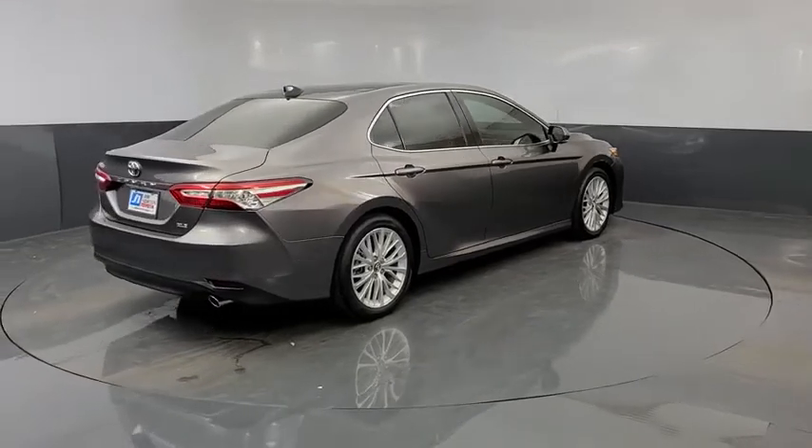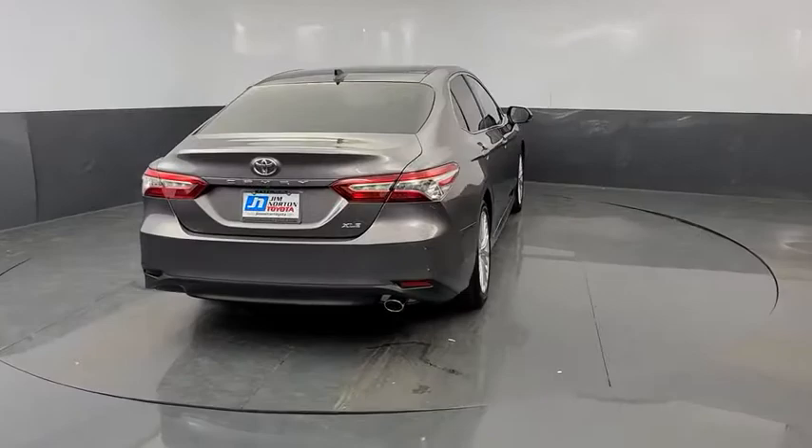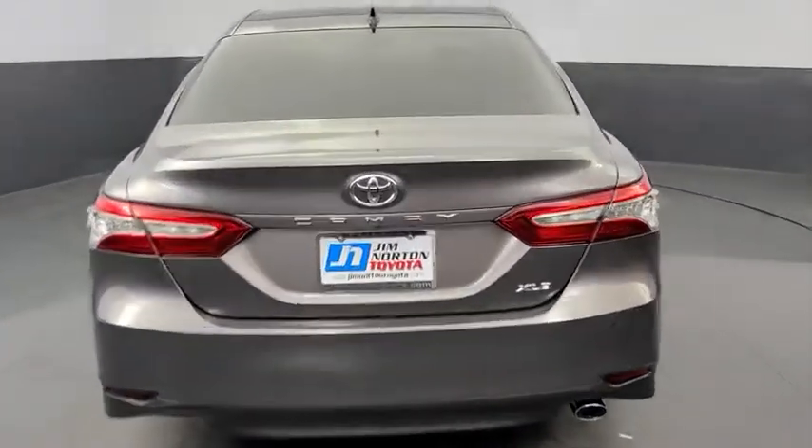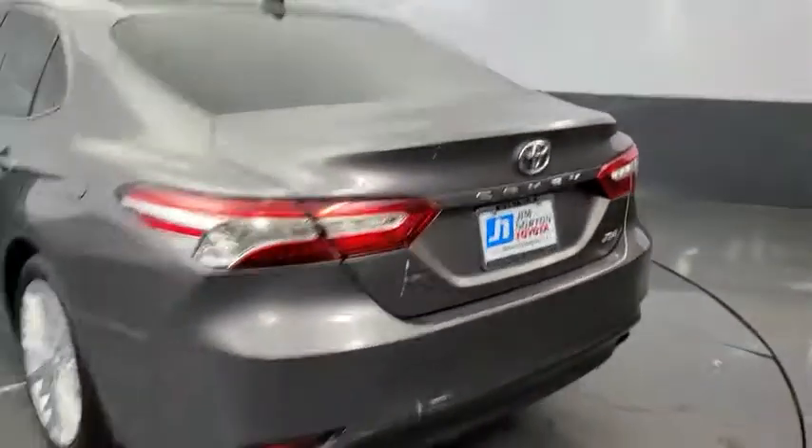CD player. Power windows. Rear window defroster. Trip computer. Heated front seats. Security system. Brake assist. Remote keyless entry. Panic alarm. Overhead console. Tachometer.